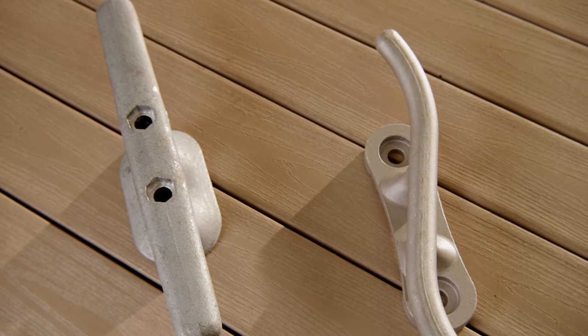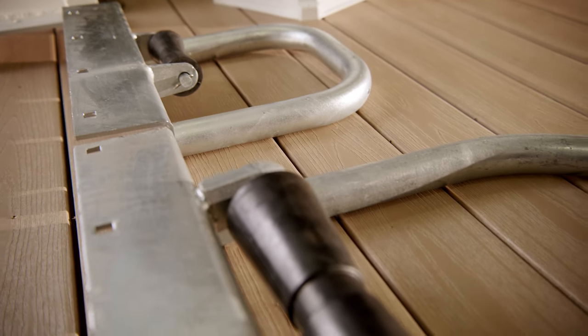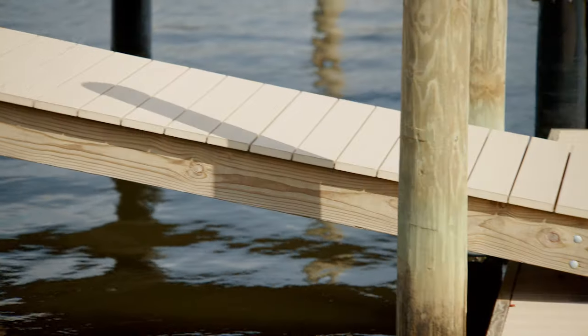We offer hardware for your floating docks that, if used correctly, can be key for saving it through a disaster. We highly recommend this, especially if you plan on building it yourself.